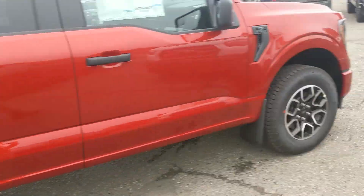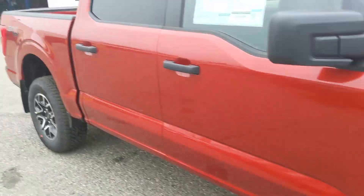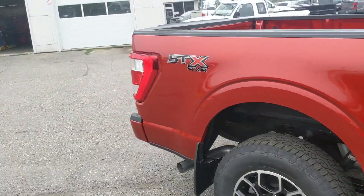The STX appearance package gives you a unique grille, black accents, and unique rims as well as black interior cloth.